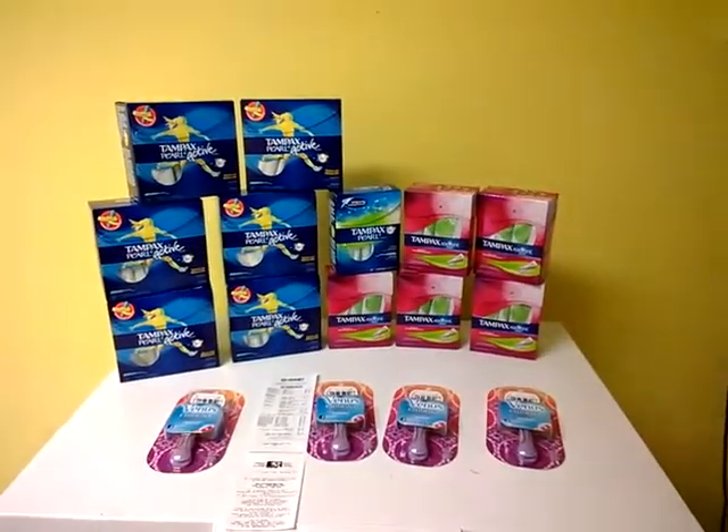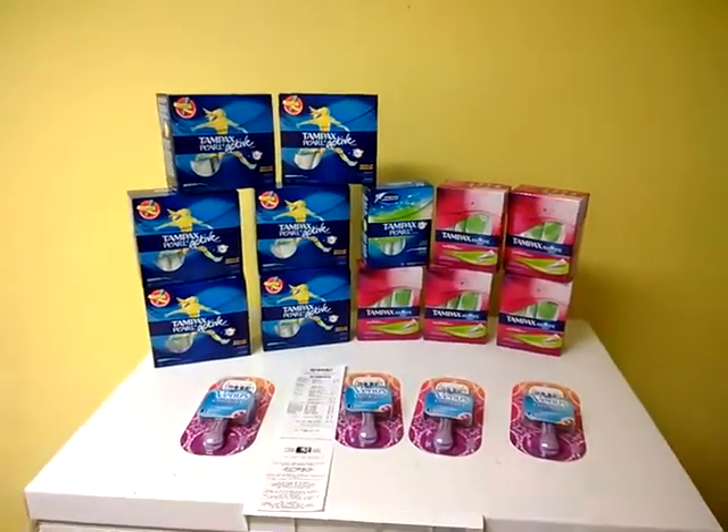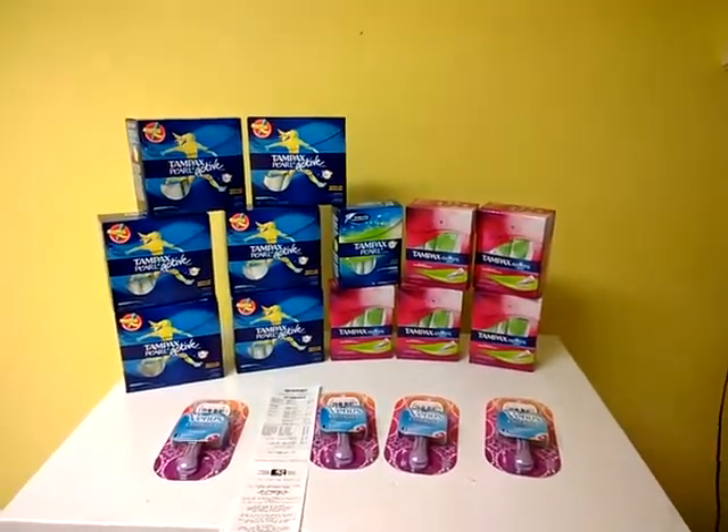Thank God my coupons came in the mail today — I was so stinking excited. That's my haul for today. Thanks for watching.